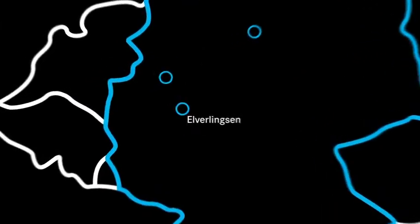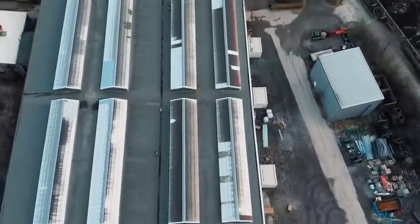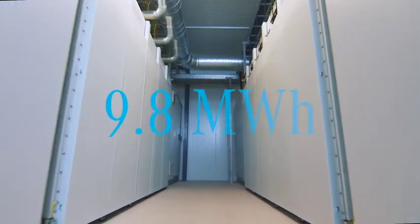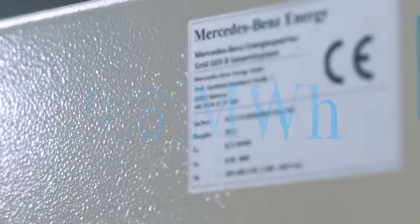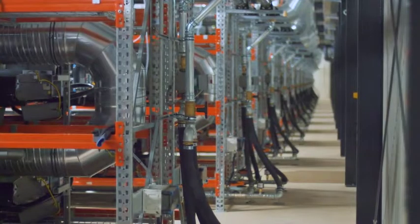Elverlingsen is the location of the third energy storage facility, incorporating 1,920 modules in total. With a storage capacity of 9.8 MWh, it can supply around 1,800 homes with electricity each day.